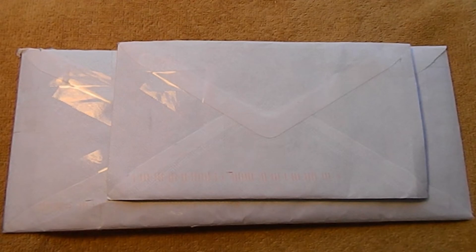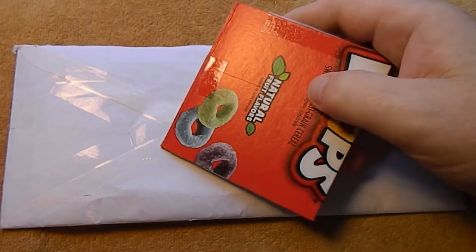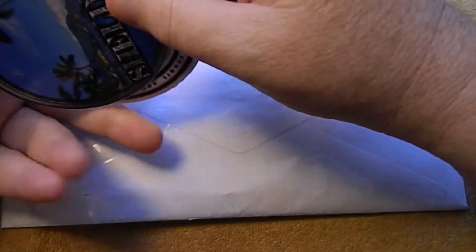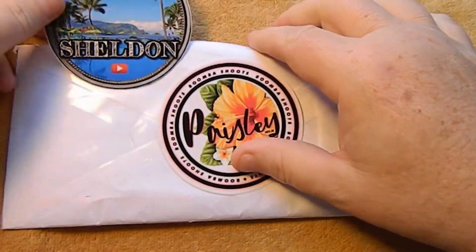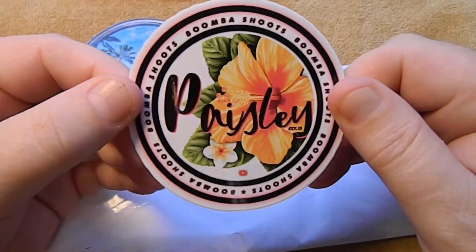Hi guys, Silver Gopher here, and today we have a couple of packages from Sheldon Herring-Wexler over in Hawaii. First up we have a sticker trade that I did with him — here we have Sheldon's sticker, a beautiful scene in Hawaii, and then we have a sticker from his little girl Paisley.